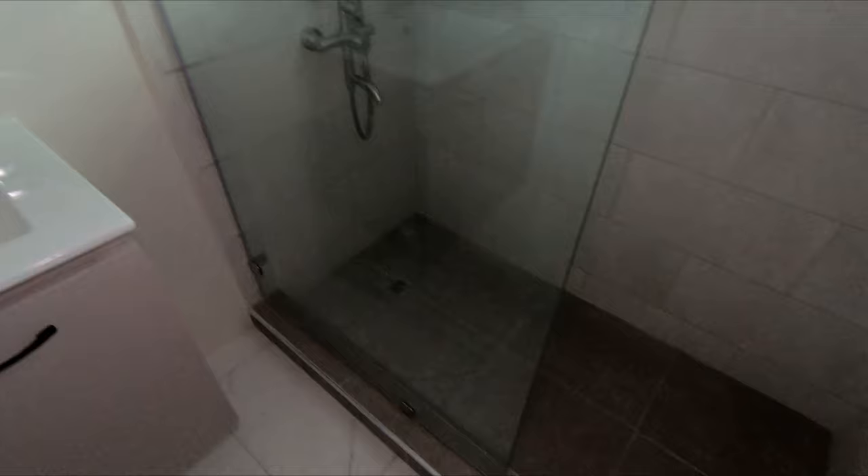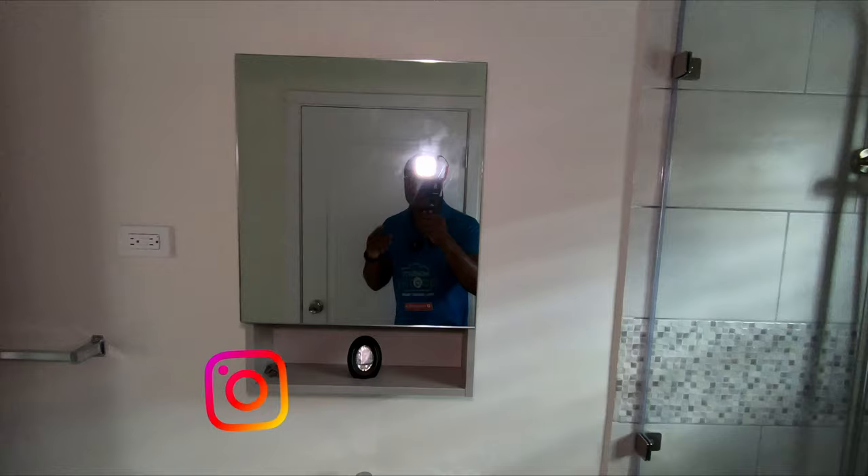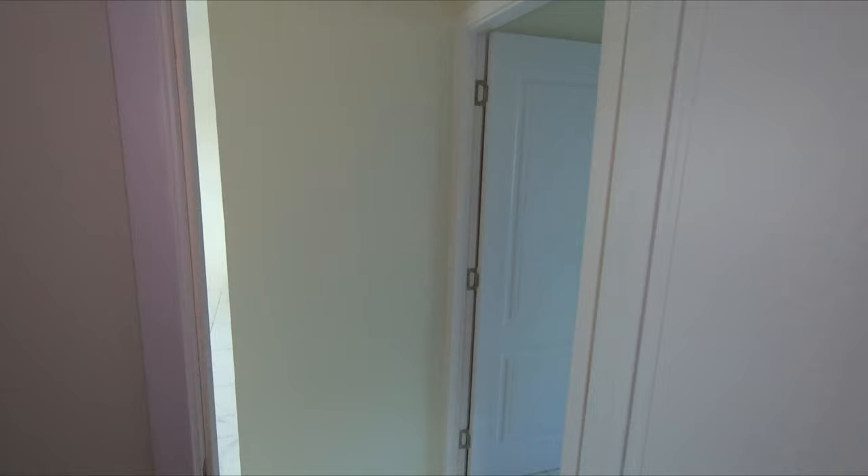You have a floating vanity in here. Don't forget to hit that subscribe button and follow me on Instagram — it's Moments by Booth on Instagram to see my day-to-day life, separate from my real estate content. The sweet thing about the primary bedroom is it has access to the bathroom from inside, so we'll pull this door back and enter the primary bedroom from here.